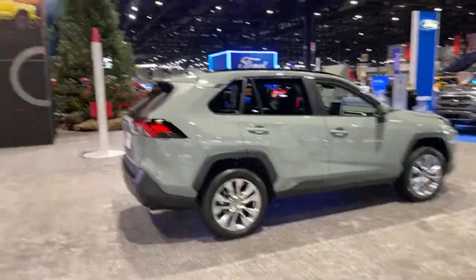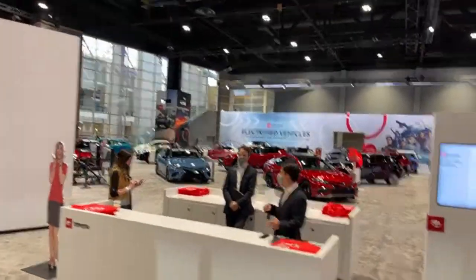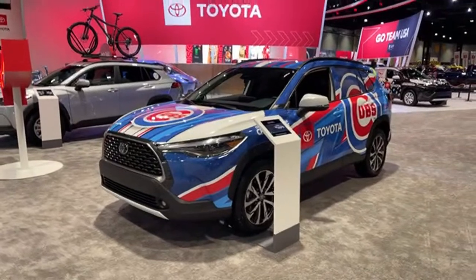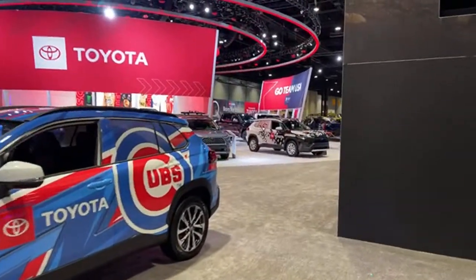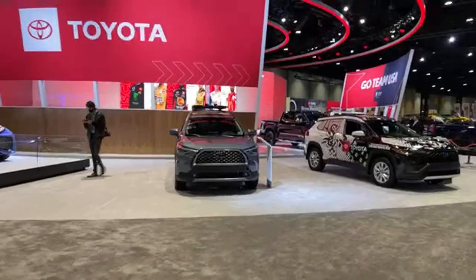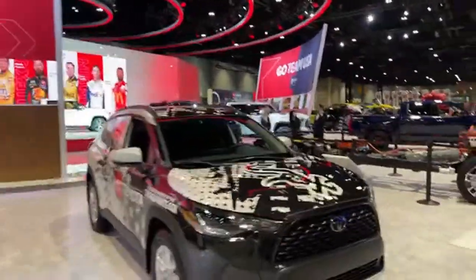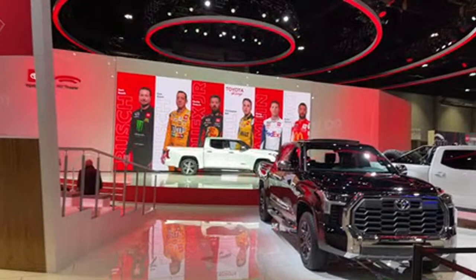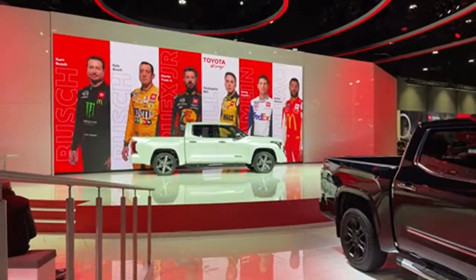Moving into the SUV lineup, we've got the Toyota RAV4, marked as the best-selling SUV, and you can see all their other vehicles across the entire lineup. There's the new Toyota Corolla Cross — and yes, we are in Chicago, so they have a Chicago Cubs edition and a White Sox edition. But the real story at the Toyota booth is over here at center stage: the brand new 2022 Capstone trim of the Tundra.